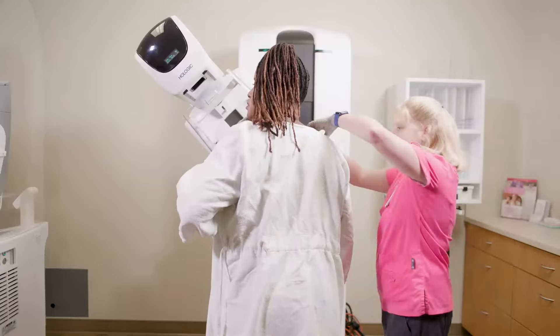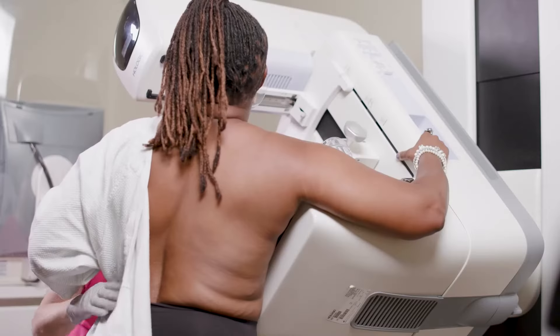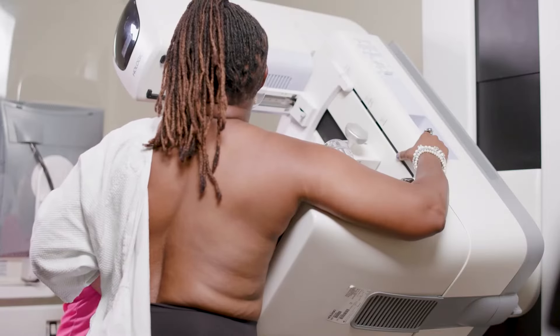The latest mammography technology available at the James means even better imaging and more comfort for women. Dr. Natasha Monga is here to explain. Here at the James we use the latest in tomosynthesis imaging called Clarity HD, which really optimizes the images that we acquire for women and helps us better detect breast cancers at an earlier stage.